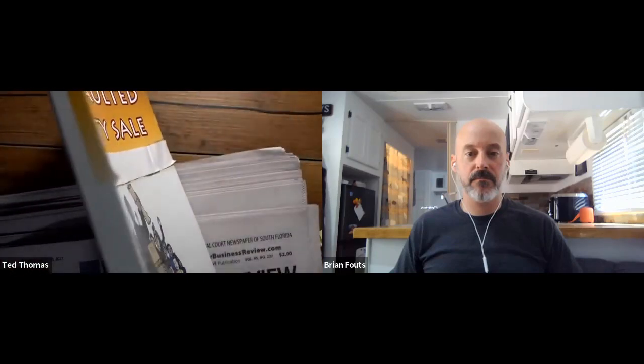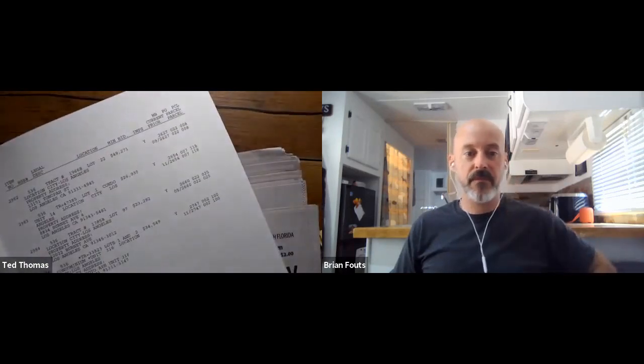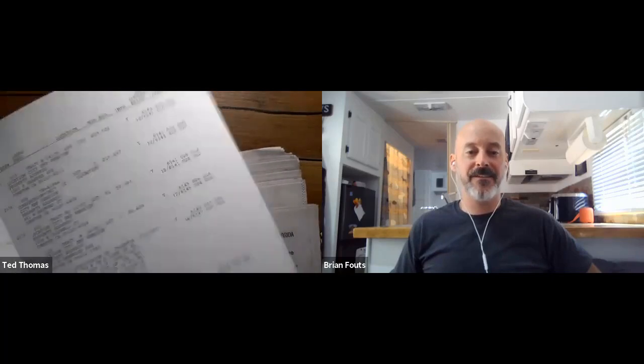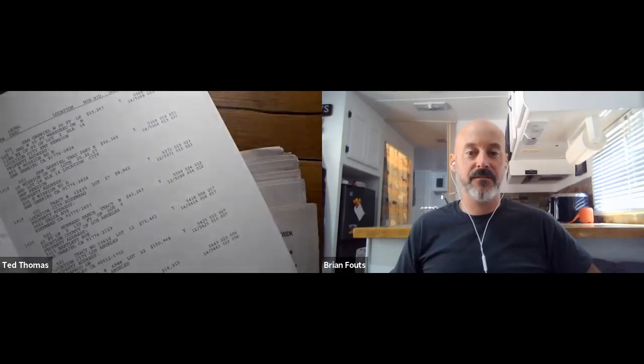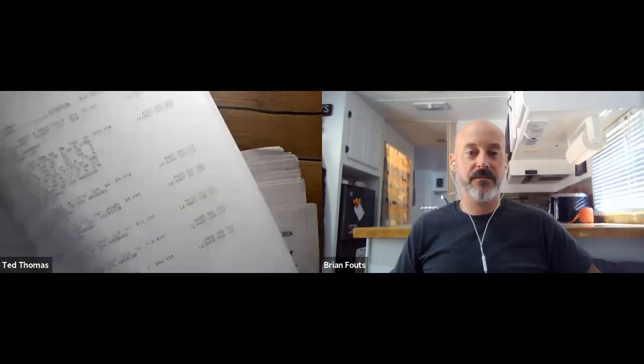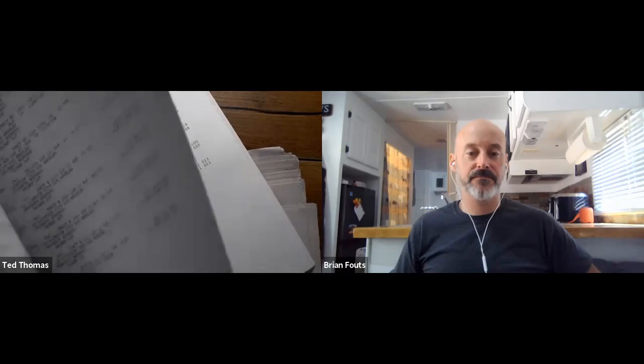If you don't think there's a lot of these, look at the thickness of this book. Each page has three to six properties on it, and there are over 200 pages in this book. All of these properties are going to be sold. This is just one county, and there are 3,000 counties in the United States. I can do the same thing for Houston, Dallas, Atlanta, Georgia, Miami, Florida.